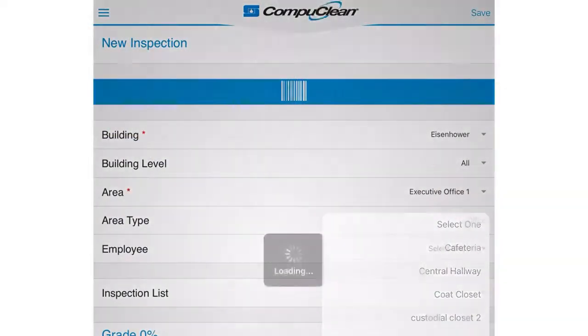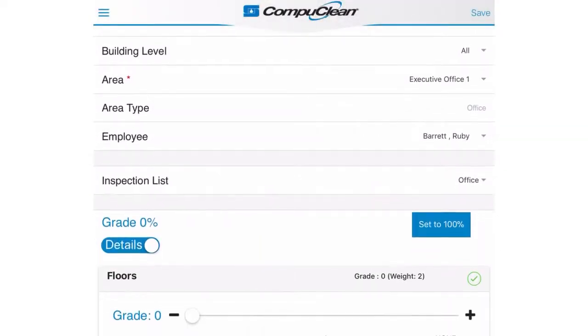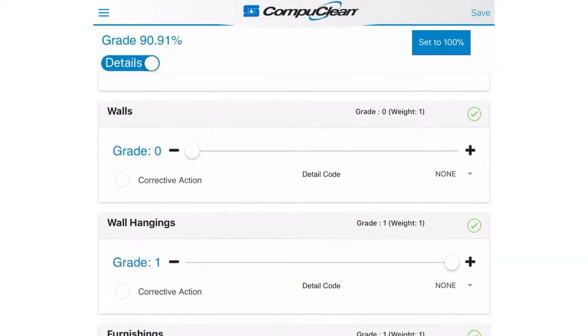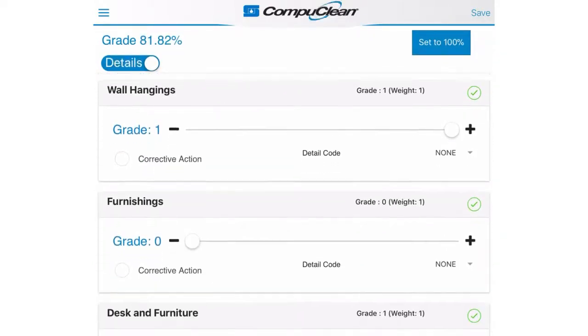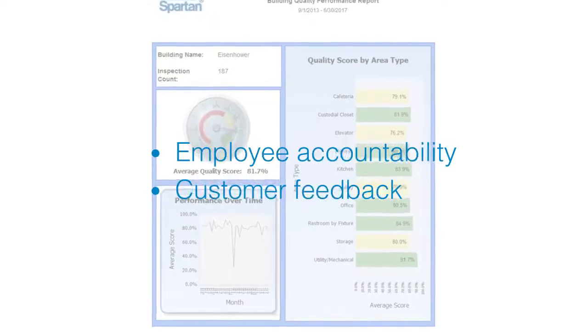Incorporating CompuClean's mobile inspection capabilities into your management process will allow your supervisors to accurately track performance across your entire portfolio and easily identify buildings and employees that are underperforming. Integrated reporting makes it easy to provide clear feedback to customers and target training where it is most needed.